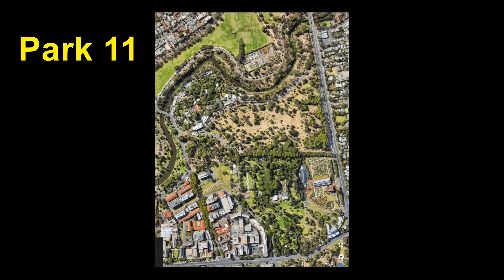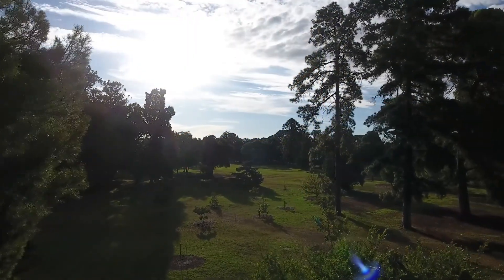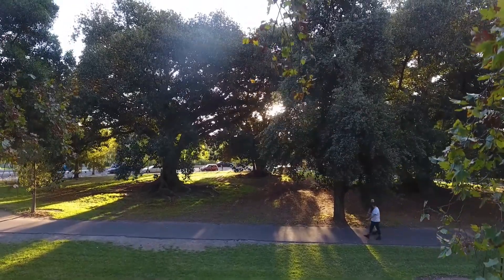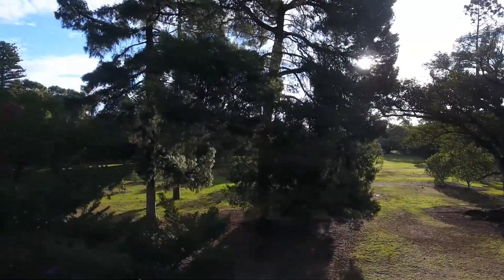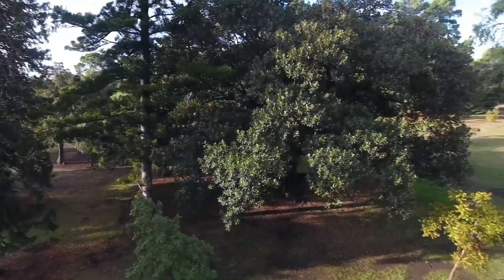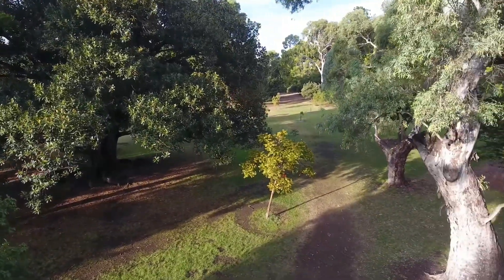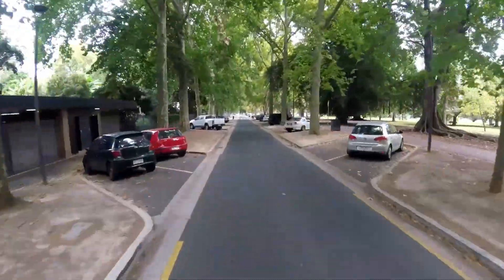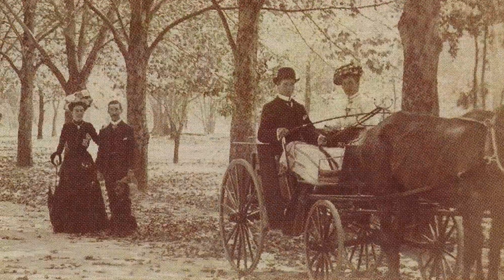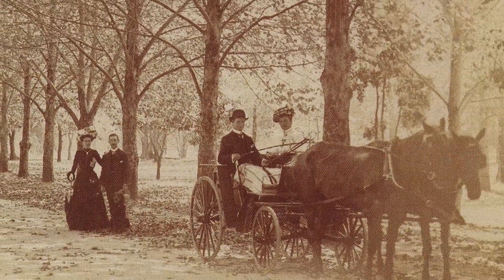Botanic Park is a 34 hectare green oasis that links Hackney Road in the east to Frome Road in the west, right across the width of Park 11. Botanic Park is an arboretum — a garden devoted to trees, including some trees that predate European settlement. One of its famous features is Plane Tree Drive, that curves through Botanic Park, lined with plane trees since 1874.